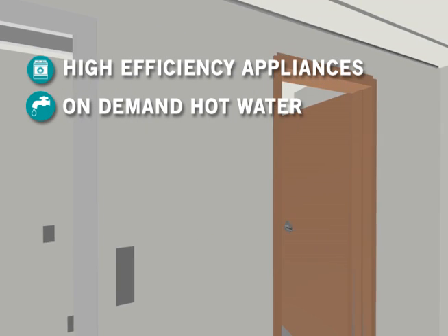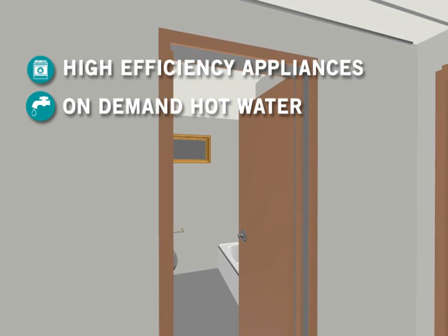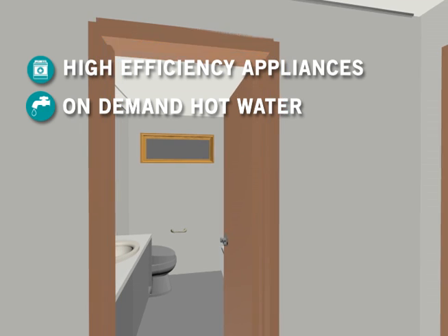LED buttons alert the user when hot water is ready, reducing the amount of water used during cooking and cleaning.